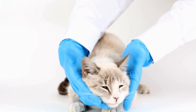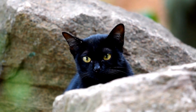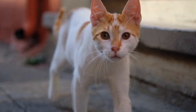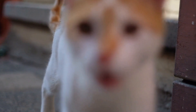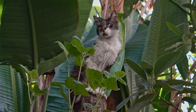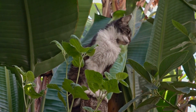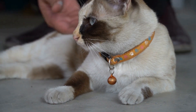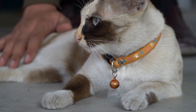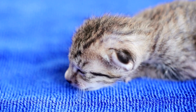Three: Dental Care. Oral hygiene is often overlooked in cat grooming routines. Neglecting dental care can lead to dental diseases, bad breath, and overall health issues. Brushing your cat's teeth a few times a week using a cat-specific toothbrush and toothpaste is highly recommended. Start by introducing your cat to the taste of the toothpaste and gradually progress to brushing their teeth. Additionally, dental treats or toys can assist in maintaining dental health.